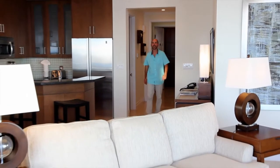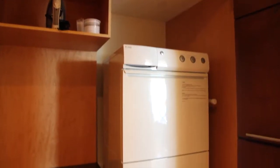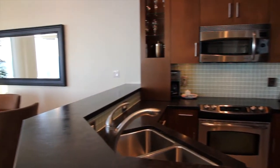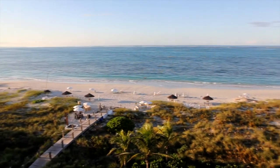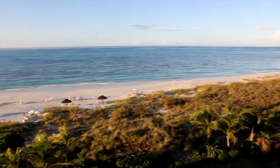These luxury suites are all oceanfront, with floor-to-ceiling windows and in-suite laundry. You'll find state-of-the-art appliances in the kitchen, a dining area, and a spacious living area with a large screen TV. Not to mention the stunning views from the main living room and the balcony.